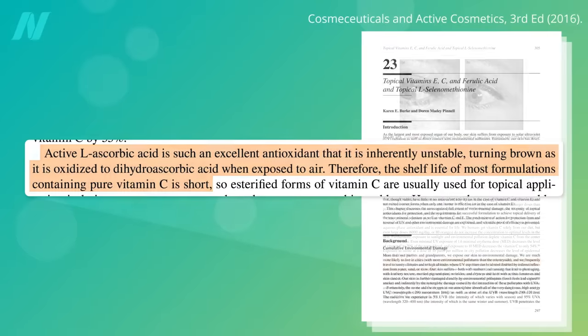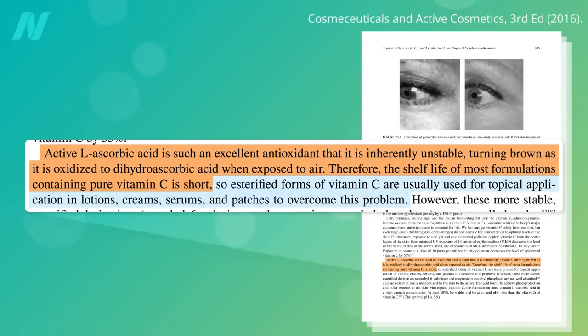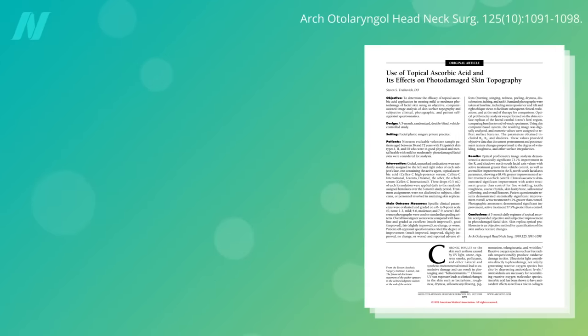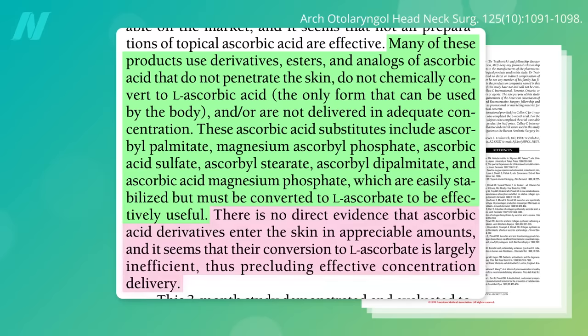Unfortunately, L-ascorbic acid is unstable in creams, turning an unsightly brown when it oxidizes, limiting its shelf life. So instead, the skin care industry uses more stable vitamin C esters or derivatives, such as ascorbyl palmitate, magnesium ascorbyl phosphate, ascorbic acid sulfate, ascorbyl stearate, etc. Unfortunately, there is no evidence that these compounds have comparable effects, likely because they are poorly absorbed and only minimally convert to the active form.